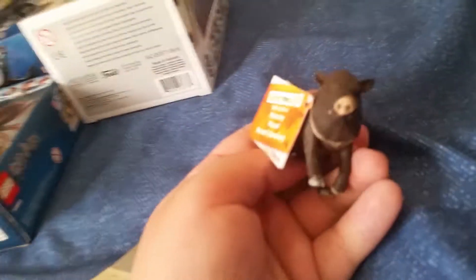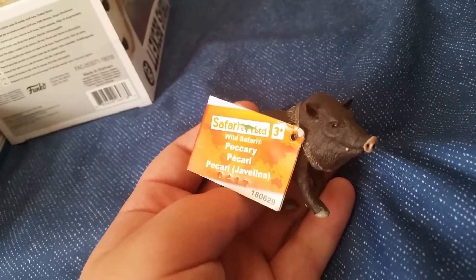I was about to do Star Wars, but first I just wanted to show you this Safari Ltd Javelina that I got.